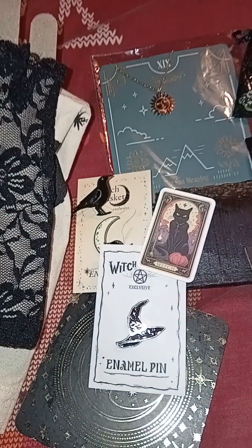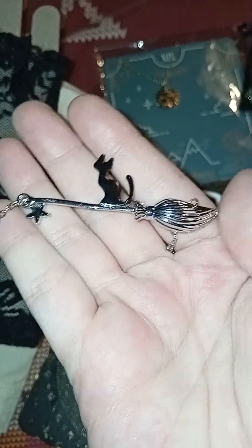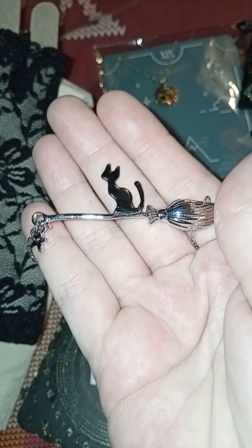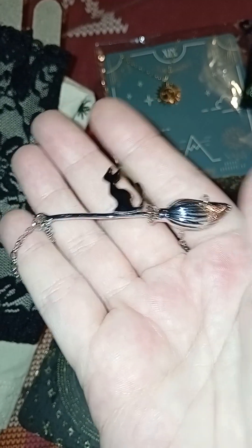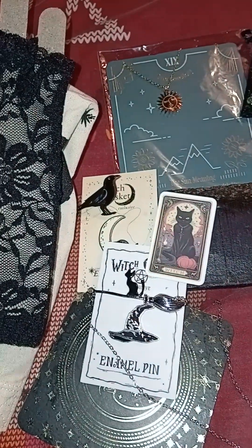We have that little cat-on-a-broom necklace — a little kitty cat on a broom. I think I'm in danger of losing this one to the little one, but that's okay. She's building up a cute little collection of jewellery now. I think that one's probably from Coven.